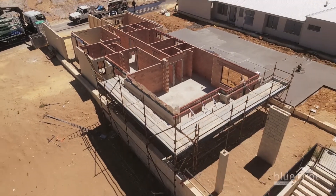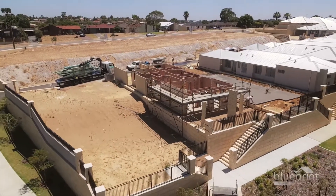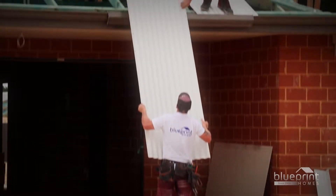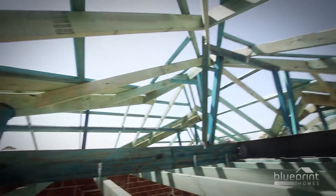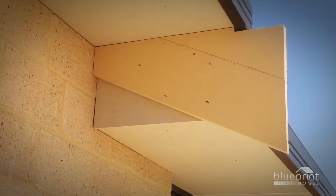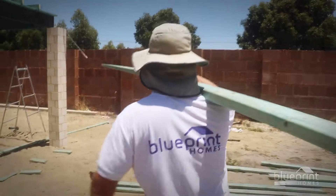Completion of the brickwork phase marks a major milestone in construction. Your home is no longer a dream, but a three-dimensional reality. Next up, we delve into the roof framing phase. You'll learn about wind classification, understand spandrel configuration, and find out why knots in timber are OK — plus much more.